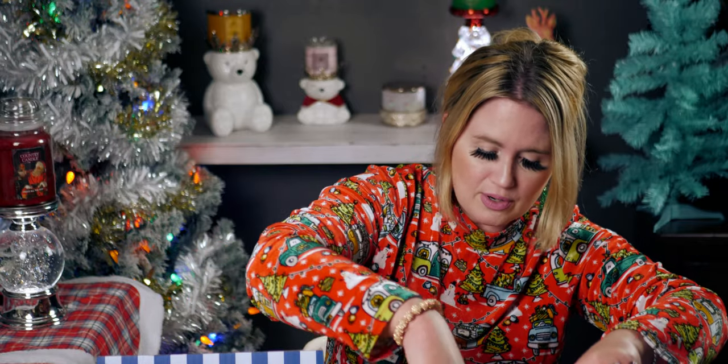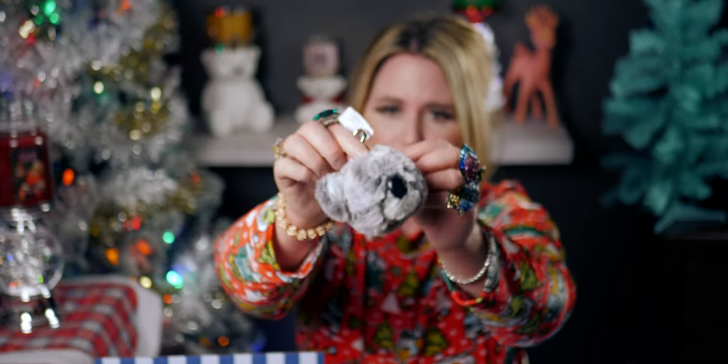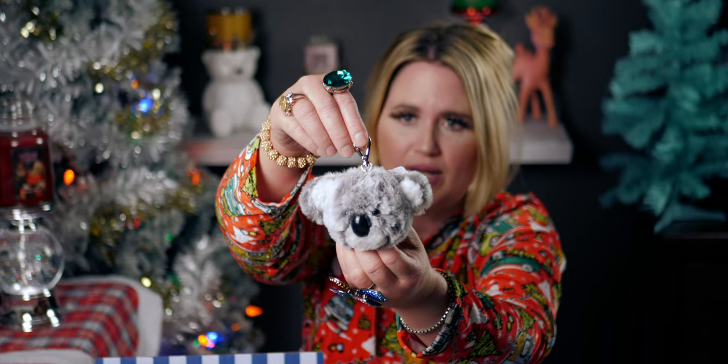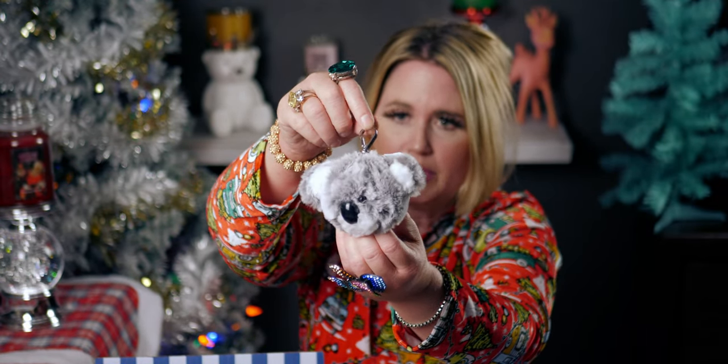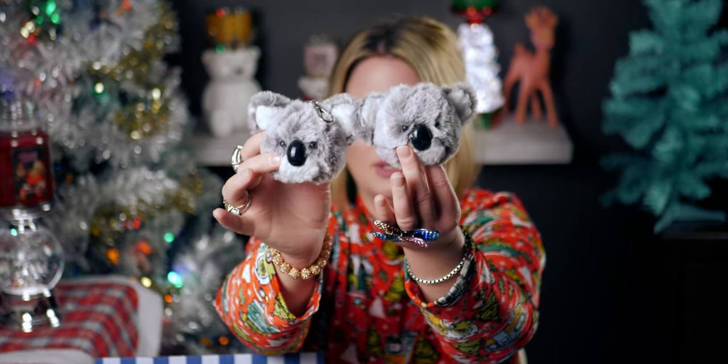Then I got a koala bear — he's so cute! The koala is so adorable, like so fuzzy and sweet. The face is so sweet and it should hold the pocket back just like the other ones. Again, $9.95, and it has a silver little clip here to put on your backpack or your purse or wherever. His little nose is like rubber and his little eyes are so cute. I ended up getting two of those — two koala bears.